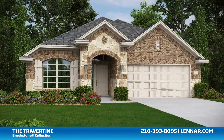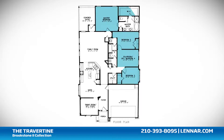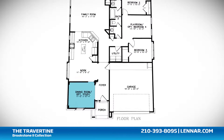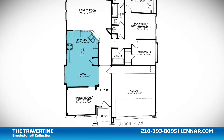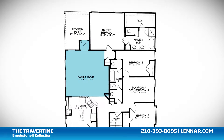Welcome to the Travertine home design. This beautiful one-story home includes up to four spacious bedrooms, two bathrooms, a formal dining room or optional study, a large open kitchen and breakfast nook, and a generous family room — all that interact perfectly with the outdoor covered patio.